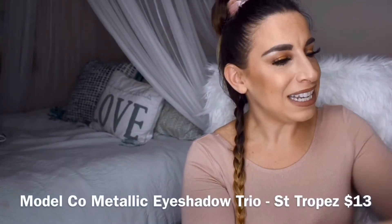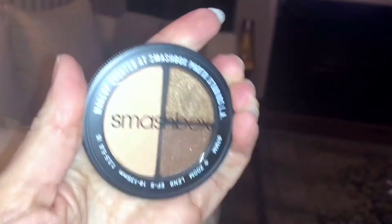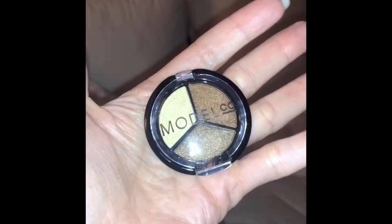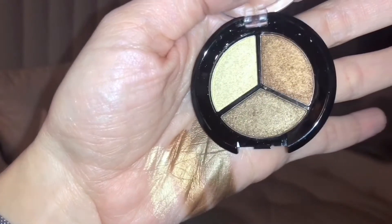The next product I see is by Model Co — it is a metallic eyeshadow trio. This looks very much like the Smashbox ones, like those little camera lenses. I have one in very similar colors in my purse, but these look beautiful. You've got a gold metallic, a bronze, and a copper color. This is the metallic eyeshadow trio in San Tropez.